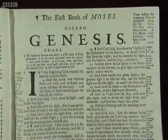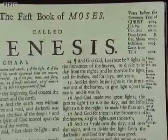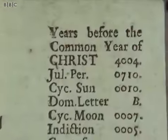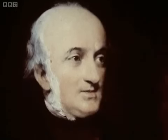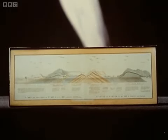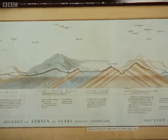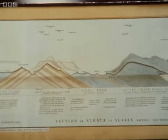To understand why Piltdown Man was so gleefully received, we need to look back into the history of anthropology. For most people in the early 19th century, including scholars, the biblical account of creation remained unquestionably true — the world had been created in 4004 BC. But the fieldwork of men like William Smith gradually revealed in the stratified record of the rocks that the earth had passed through many different geological epochs and must be much older than the biblical calculations allowed.